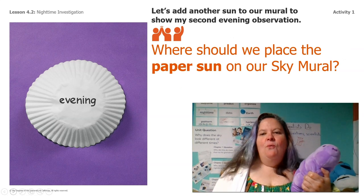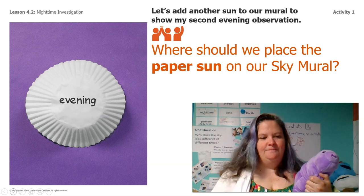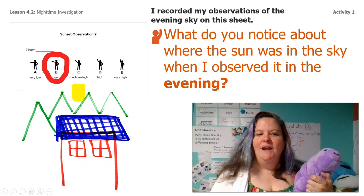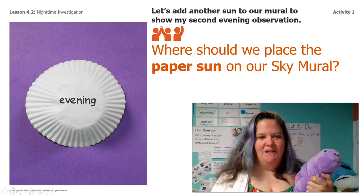So where should I have placed that paper sun for the evening on our sky mural? So let's go back and look. We want it to be low and right above the orange house on the horizon. So let's put it there.